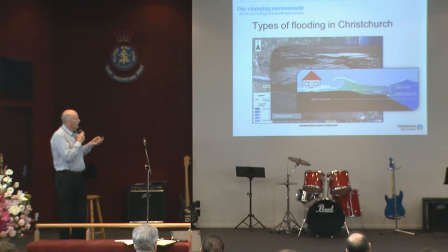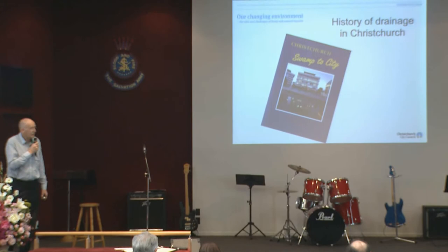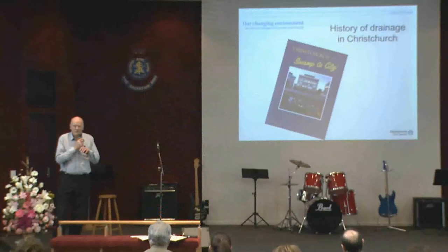If you want to know about drainage in the city, there is a very good history called 'Swamp the City', and it describes what has happened. Christchurch became renowned for waterborne diseases, and the Christchurch Drainage Board was set up basically to sort all that out. They focused mostly initially on sewerage, and latterly on drainage.